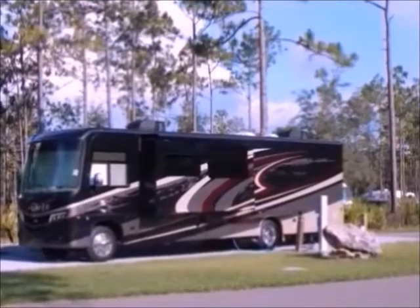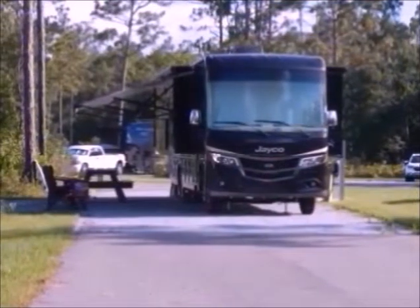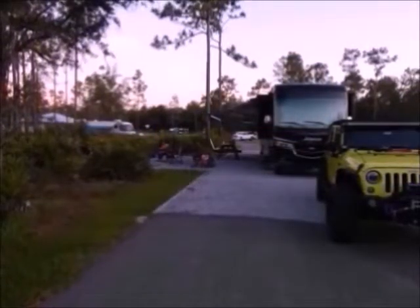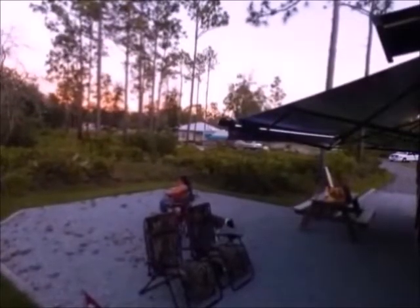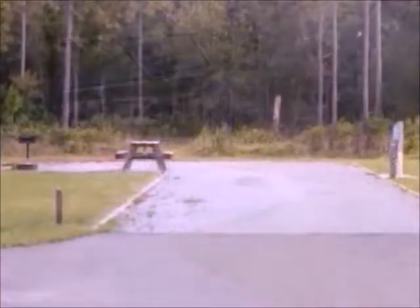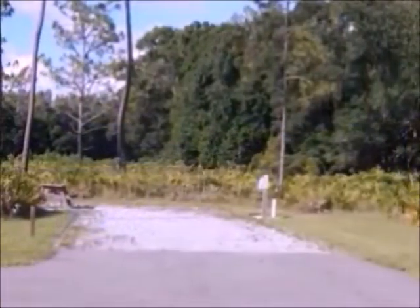And here's the site that we reserved — site number 12, and it is a pull-through. In case you're wondering if this park is big-rig friendly, as far as the drive-in to the campground, yes it is. And here are a few shots of the empty lots, just to give you an idea of what to expect when you come here.